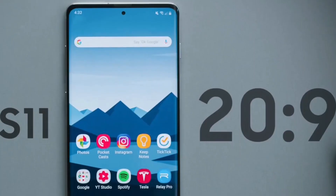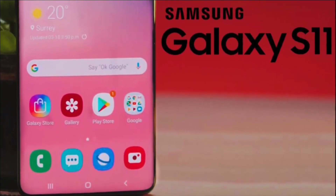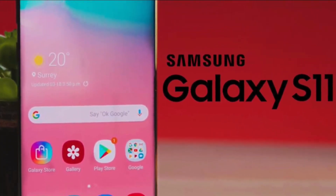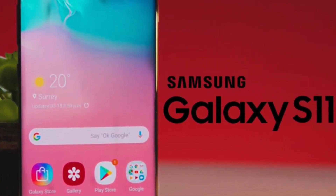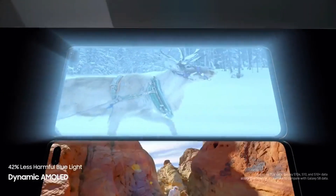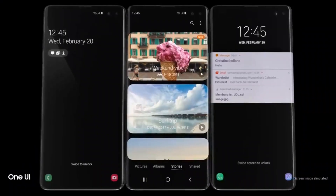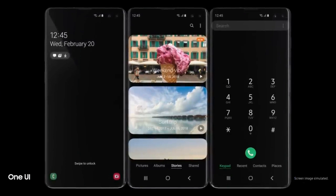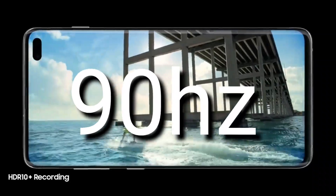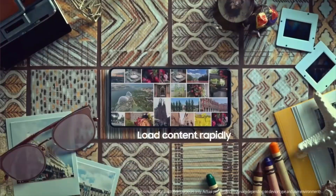First of all, the display. The Samsung Galaxy S11 has an aspect ratio of 20:9, which is a bit longer than we have on the Galaxy S10 family and the Note 10 family, which is 19:9. Basically what this means is that Samsung is using a bigger screen in the S11 family while still keeping the overall size of the phone pretty much the same as the S10 family, which means the bezels are going to be even slimmer.